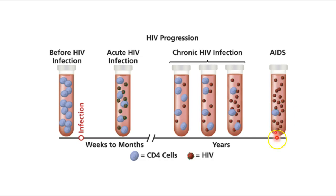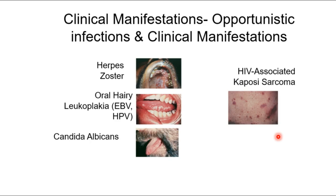A person with AIDS is immunodeficient and may develop any number of opportunistic infections. For example, herpes zoster spreads beyond oral or genital epithelium. Oral hairy leukoplakia is a yellowing of tissue on the side of the tongue. Candida albicans — normally present on everyone — can become a systemic infection in an immunodeficient person. HIV-associated Kaposi's sarcoma is a cancer that tends to take over in HIV-positive individuals. These are not the only opportunistic infections — a common one that kills many people with AIDS is simply pneumonia.